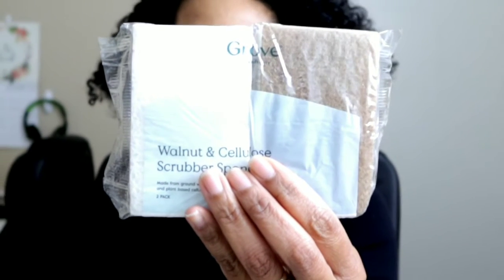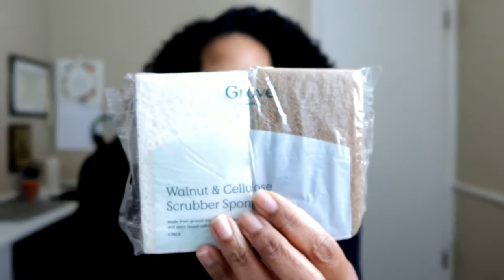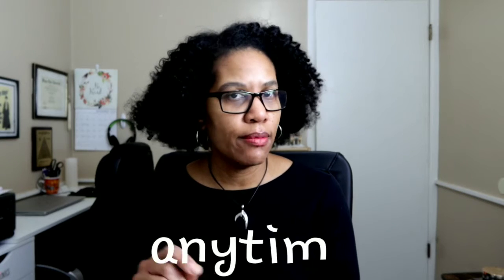My next item is these scrub sponges here. I love these things. A lot of times I end up getting these — I needed some more. So I didn't get just one set, I got three sets, so that I won't have to order any anytime soon.